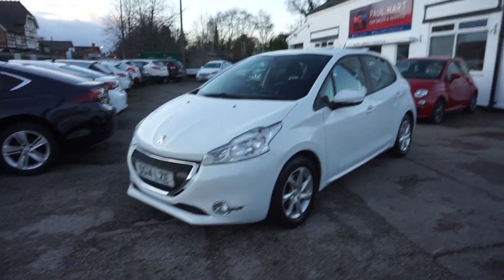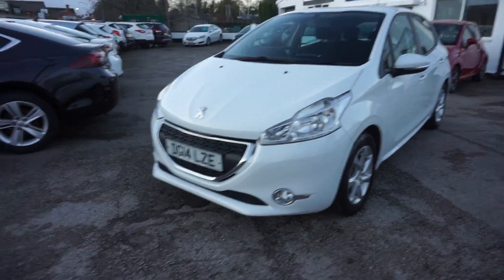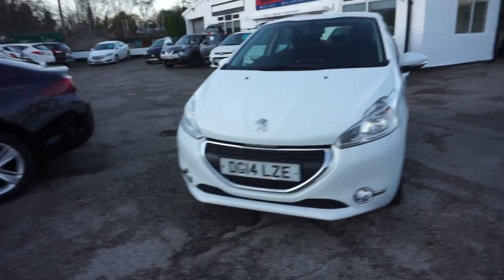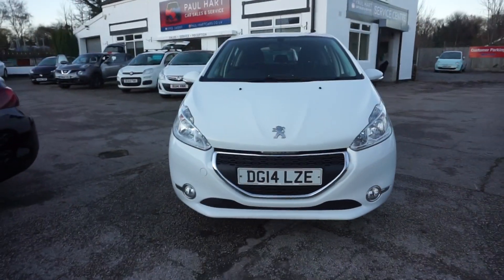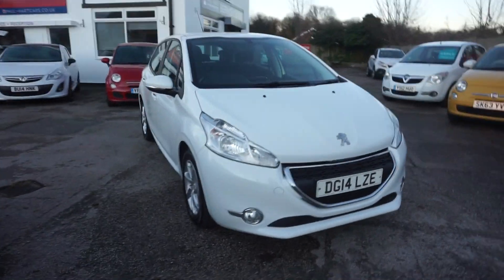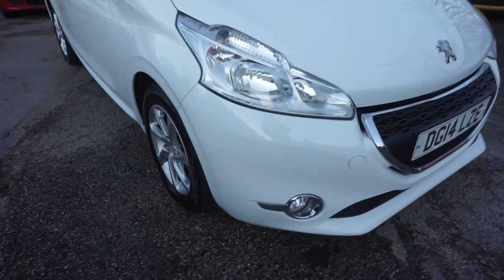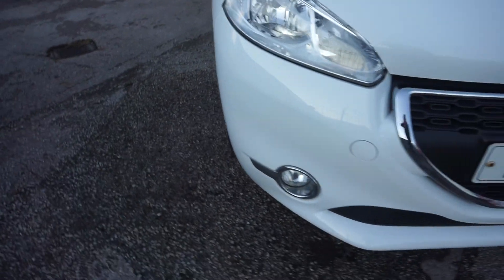Thanks for visiting the Paul Hart Cars website. This is a 2014 14-plate Peugeot 208 1.2 petrol active model in white, one previous keeper. Nice car this one, good paintwork on it. I'll show you around it.